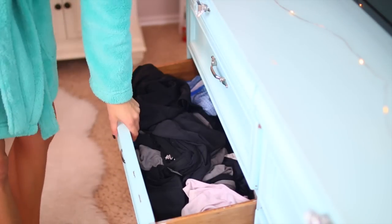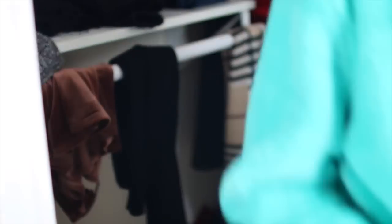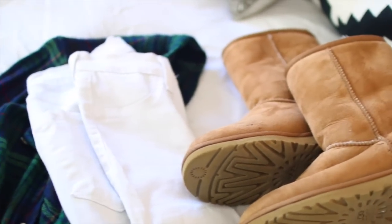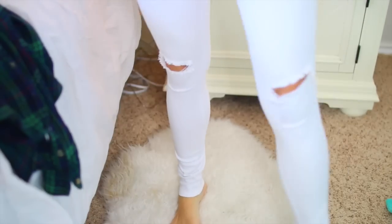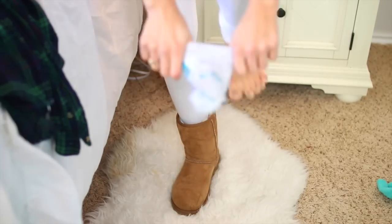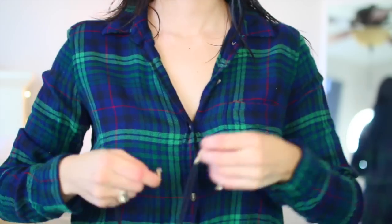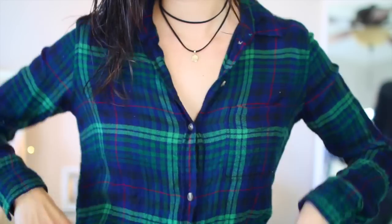Moving along, I picked out my outfit for the day and I went with a flannel, a pair of Uggs, and some white ripped jeans which I actually later changed. If you guys are wondering, the jeans are from Fashion Nova. My Uggs I just got from Nordstrom, but you can get Uggs from the website. My flannel is from American Eagle — if you guys watched my Black Friday haul you would know that. And my necklace is from H&M.